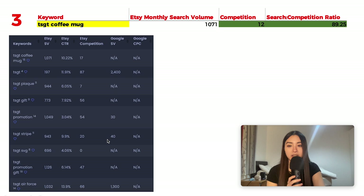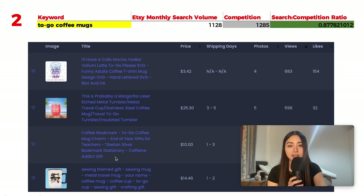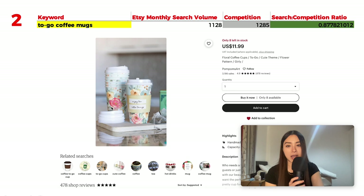Number 2 is 'to-go coffee mugs' with 1,128 monthly searches and 1,285 results, giving a ratio of 0.78. Popular listings include a colorful summery tropical tumbler, an insulated tumbler, and a pastel vintage floral design. One listing is more of a literal coffee cup rather than a mug, so there's a range of product styles performing well here.